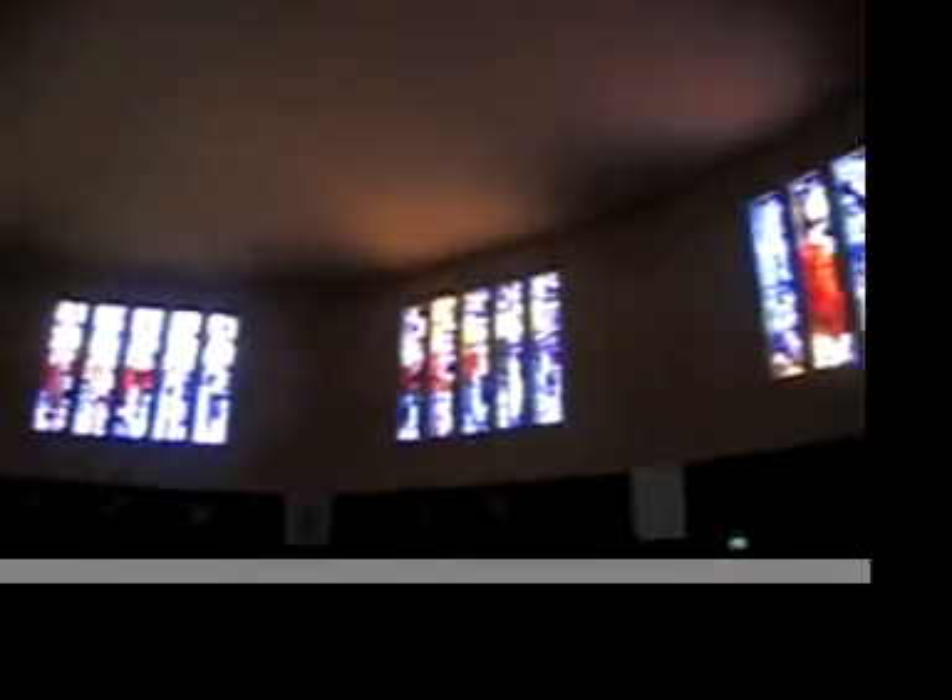Around the entire building are these stained glass windows. This is the main entrance area where you come in, and here are all the rest of the stained glass windows.